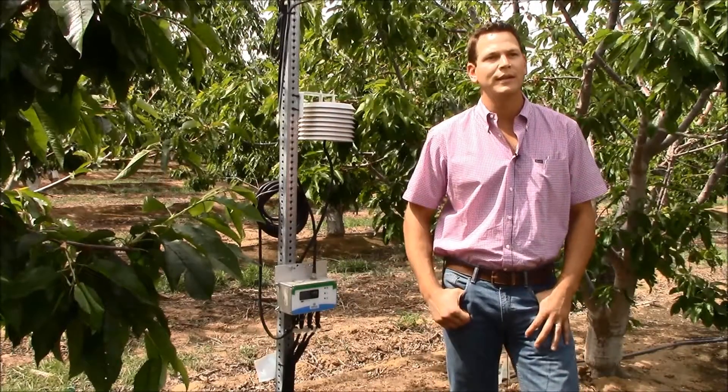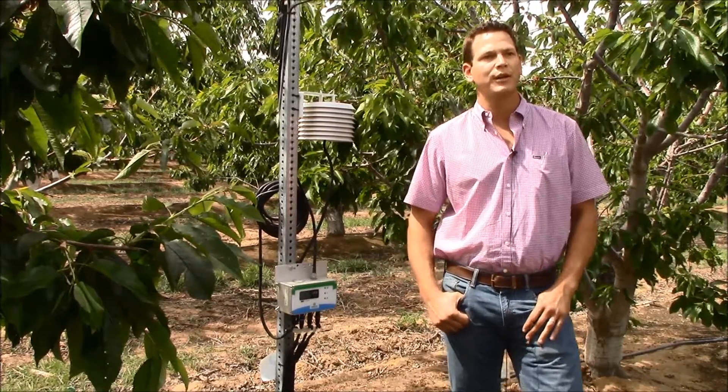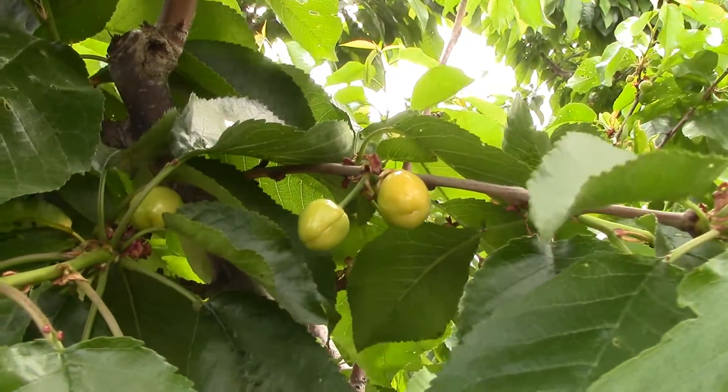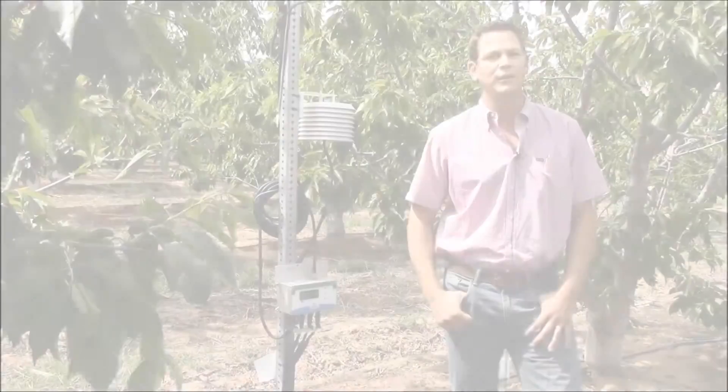Dominic Zaninovich and grower Vincent, Zaninovich & Sons — growing cherries for the last six years. There are 80 acres here and we have another 160 so far.